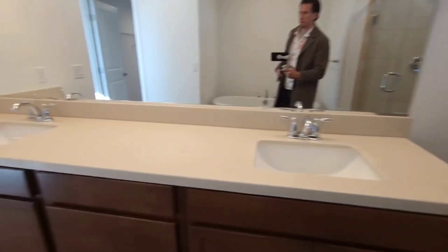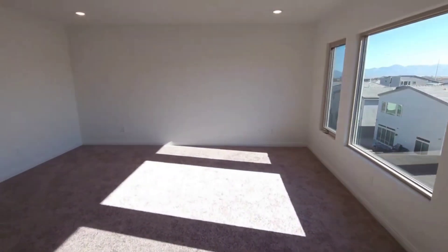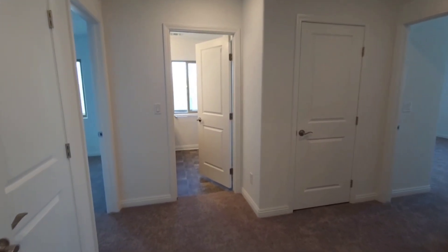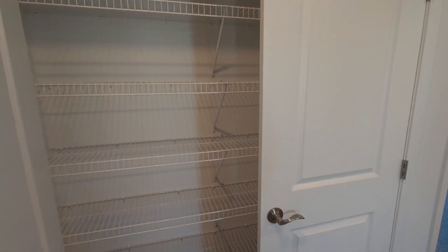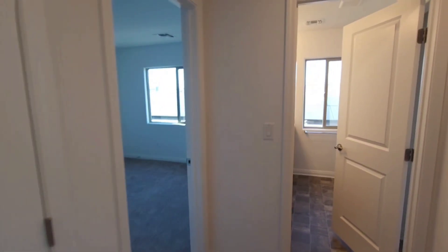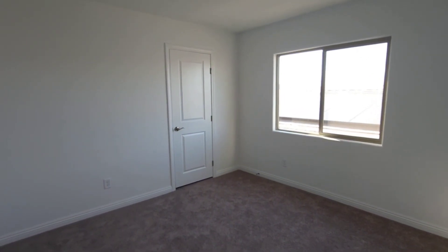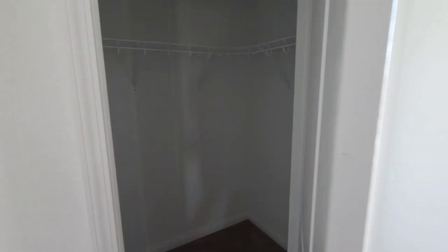And then your sink. Over here there's a nice linen closet. This is where you're going to have the other bedrooms. Here's bedroom number two with a nice walk-in closet — a little quaint walk-in closet.